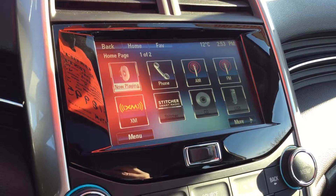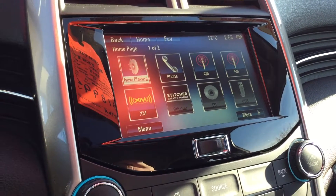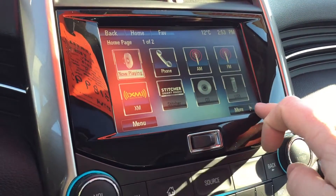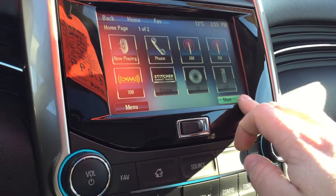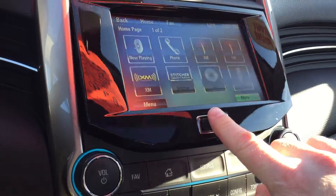What's playing now — Phone, AM, FM, XM satellite radio, Stitcher, Smart Radio, CD, USB, auxiliary Bluetooth, tone configuration, quick info, and pictures back to the home screen.